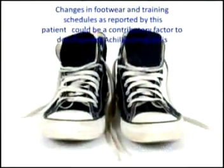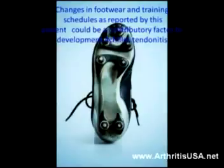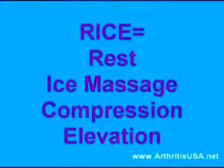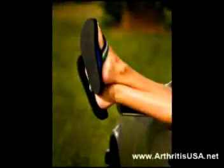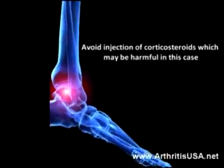Changes in footwear and training schedules, as reported by this patient, could be a contributory factor to the development of Achilles tendonitis. The treatment is RICE, which stands for Rest, Ice Massage, Compression, and Elevation. Avoid injection of corticosteroids, which may be harmful.